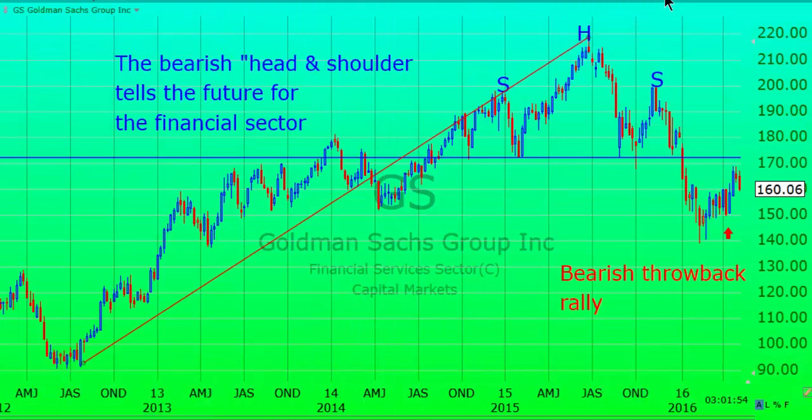Welcome ladies and gentlemen, this is Bert Doman with the Chart Predictor, May 4th. Today I would like to show a chart of Goldman Sachs, which we consider a very important financial stock.